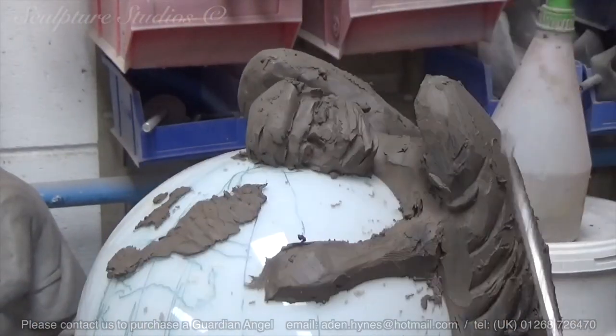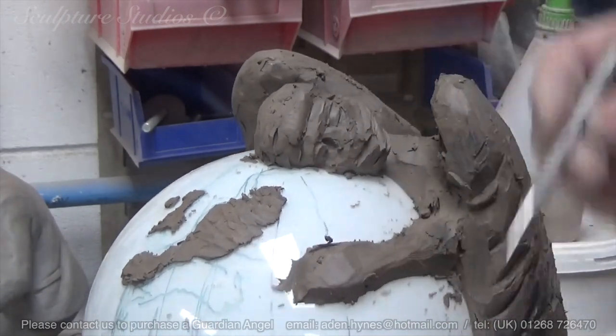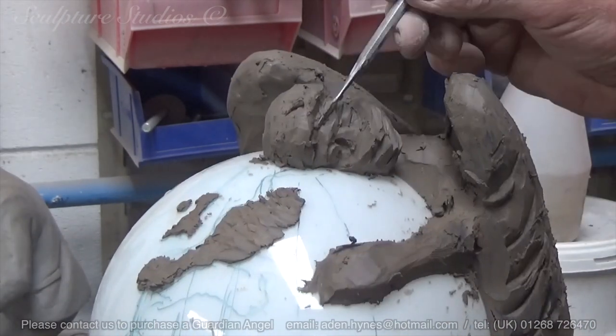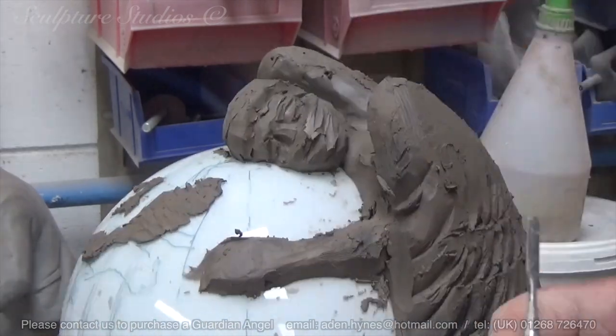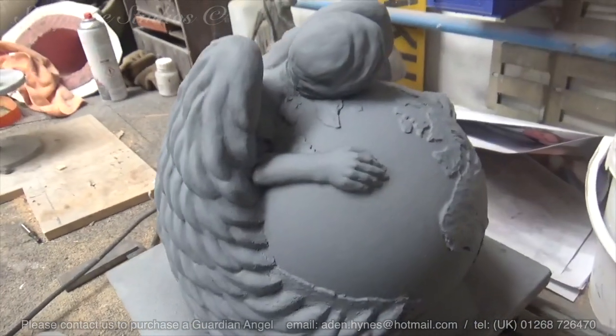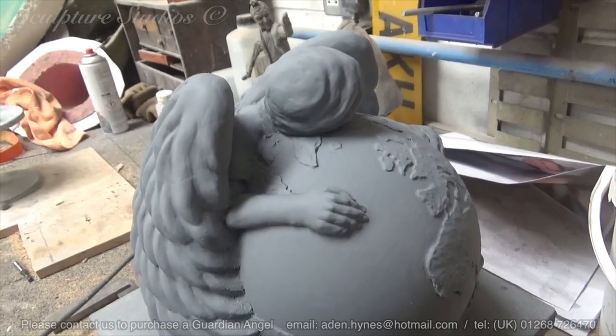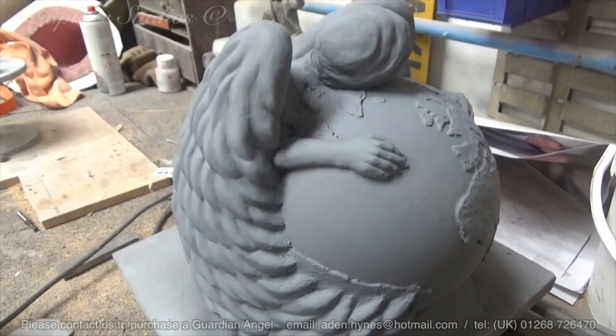Guardian angel? You know, that's not bad — I'm going to write that down. The master carving, or rather the maquette in this case, has been created from clay, and now that Aidan's happy with the design, he's sealed the clay with a grey primer. This locks in the moisture to save the clay from drying out or cracking, but more importantly it prepares the model surface for the next part of the process.